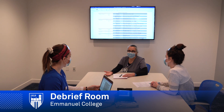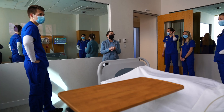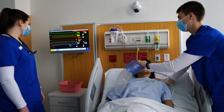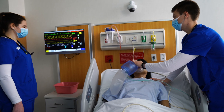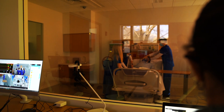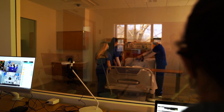Student success is measured by increasing their confidence and competence in a clinical situation. Clinical instructors often reflect on improved confidence and critical thinking after simulation scenarios. Emanuel College's nursing laboratories are designed with student outcomes as the guiding principle, where they are trained on the exact equipment and environment they will find in the clinical area.